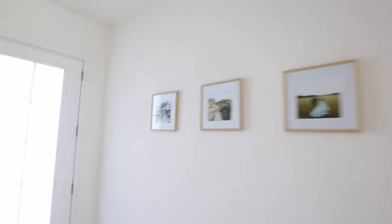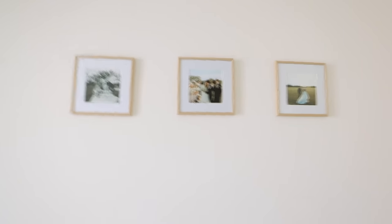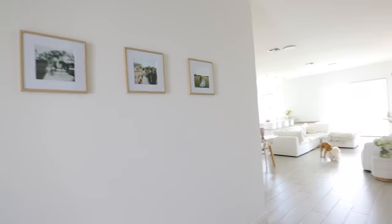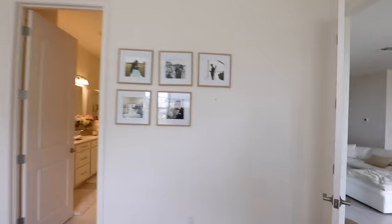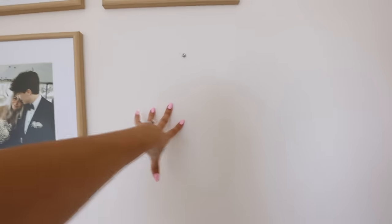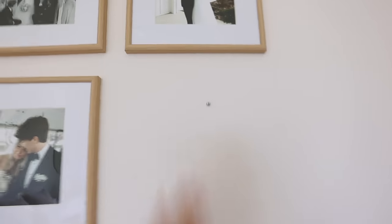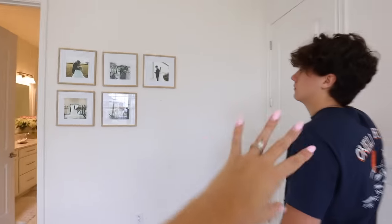We also added these frames — well, Caleb added them. I keep saying 'we' but he's the one that put them up. I got them from Home Goods and they are so cute. It makes the entrance look so much better when you walk in, especially with those shelves over there. We love the wood-type vibe so we try to add more of that. These are our wedding pictures. We're gonna add more but one kind of broke — it fell on the floor and the side part broke — so we decided we're gonna add another row because it looks really awkward, especially when the doors close.